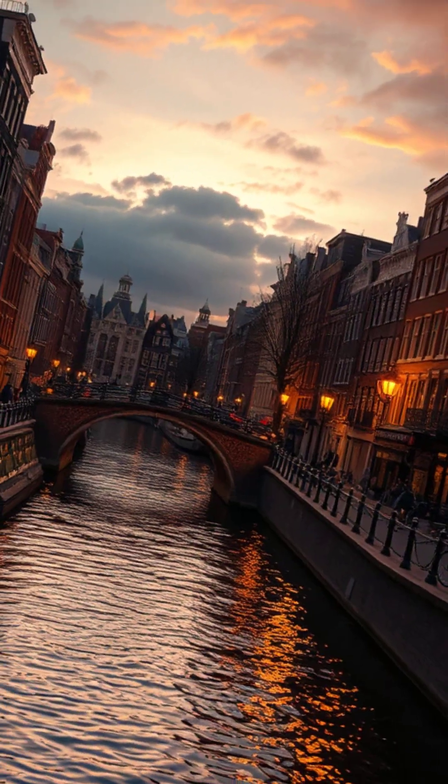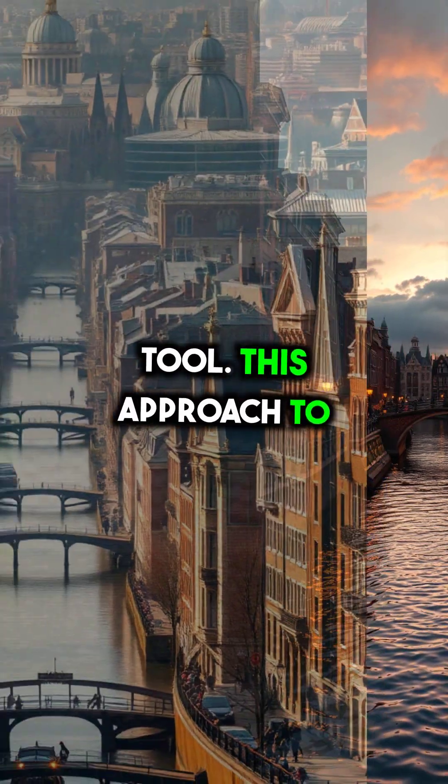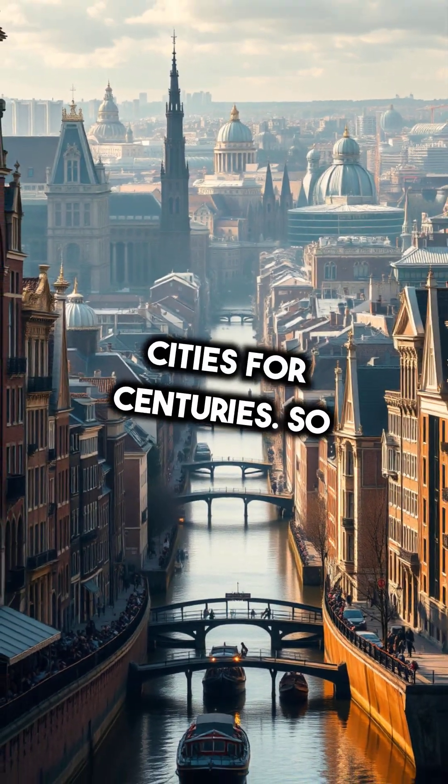The canals we admire today? They're not just pretty — they're a historic firefighting tool. This approach to urban planning shaped cities for centuries.